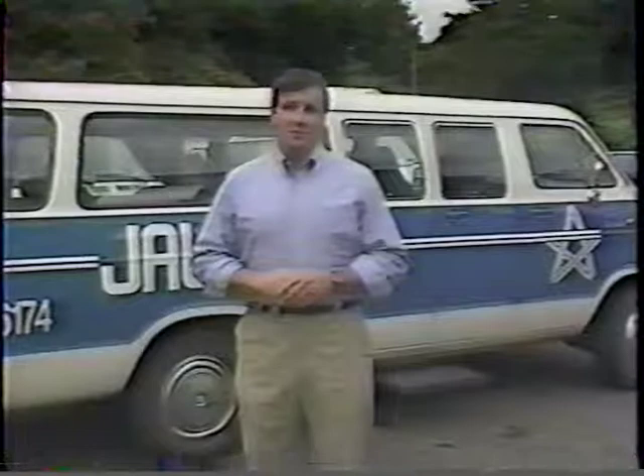Remember, safe transportation is only possible through the use of safe vehicles, and regular and thorough inspections help keep safe vehicles on the road. For the Transportation Safety Institute, I'm Nat Benchley.